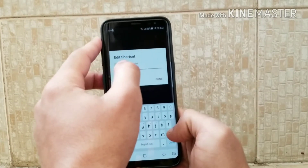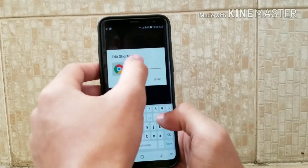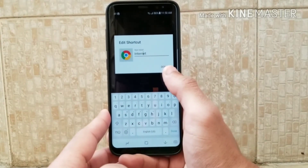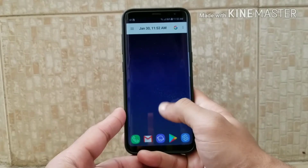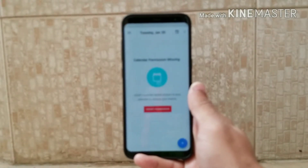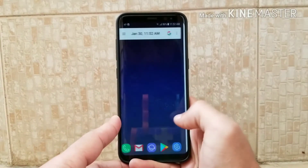It's a great launcher. I recommend you to download this launcher because it's very fast and the animations are also good. The download link is in the description.